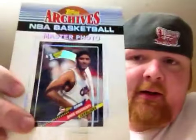From 1993 Topps Archives, this is NBA Basketball Master Photo — number one draft pick Purvis Ellison. There's a whole set of these, so we've got that one, we've got Larry Johnson, Danny Manning, Brad Daugherty...